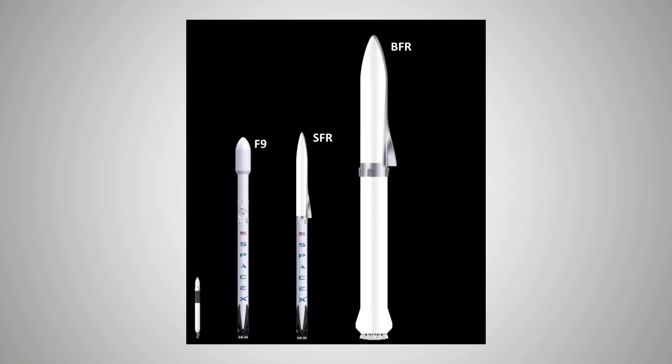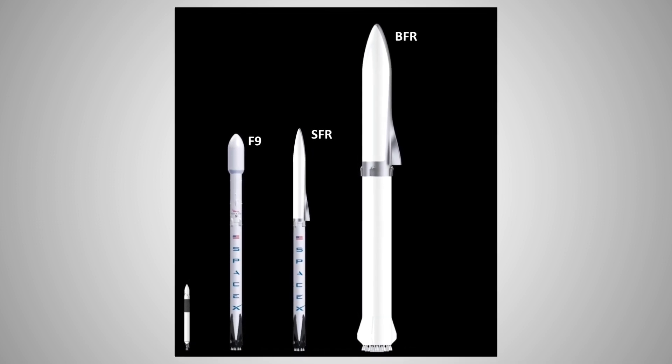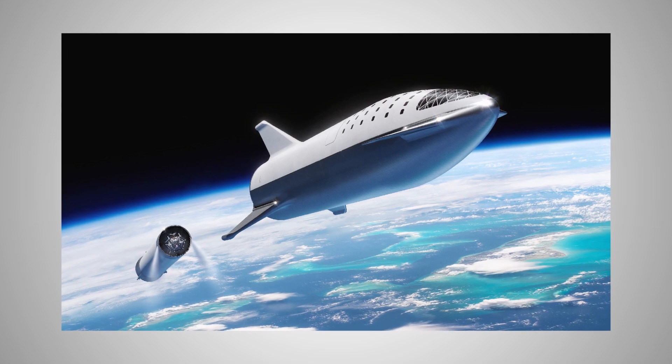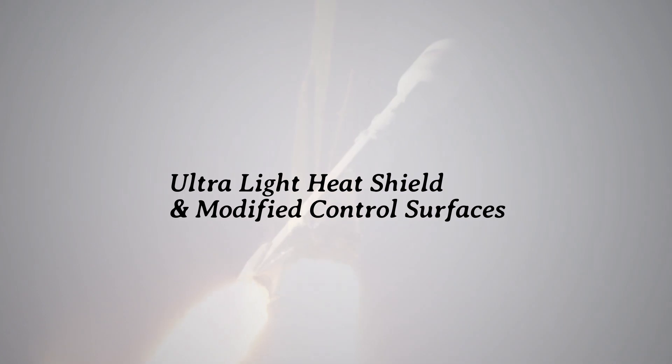All these changes indicate clearly that we should not be too romantic about what this new BFR is. It is, in my opinion, probably an incremental upgrade to what Falcon 9 already is — testing a modified upper stage with the new ultralight heat shield and modified control surfaces during re-entry.